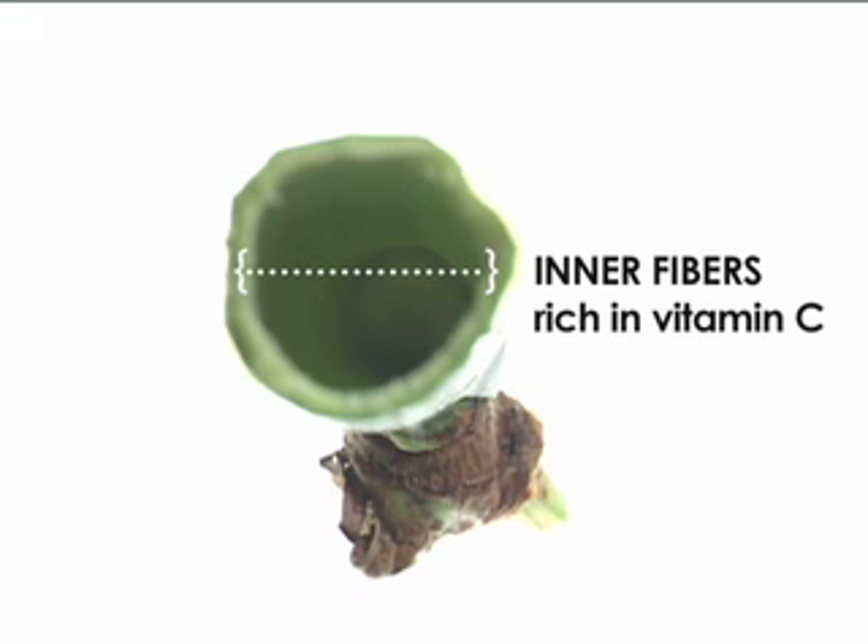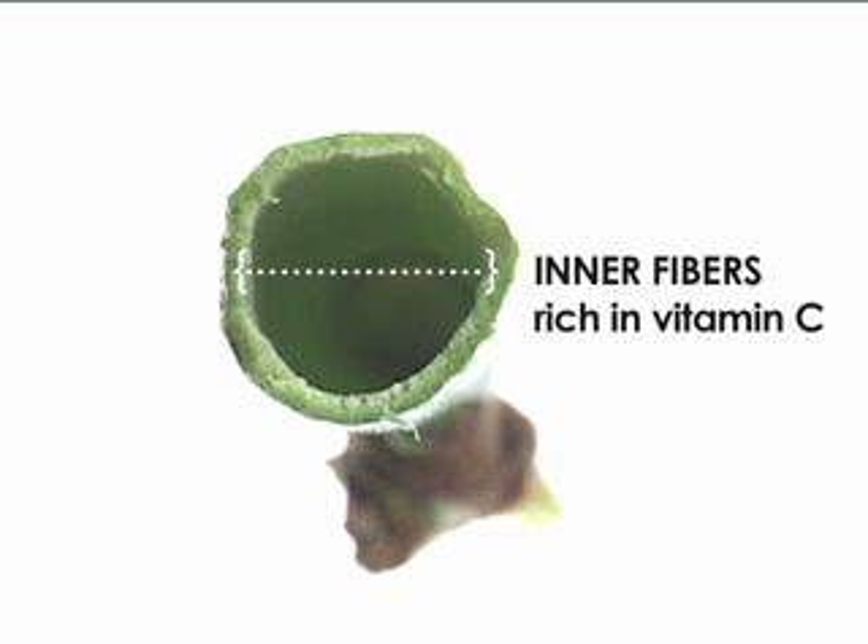Besides Japanese knotweed's usefulness in attempts to control erosion, it can also be eaten. It tastes very similar to rhubarb and is a great source of vitamin C. Some cultures value it for its medicinal qualities, which are said to promote consciousness, sensitivity, and telepathy.